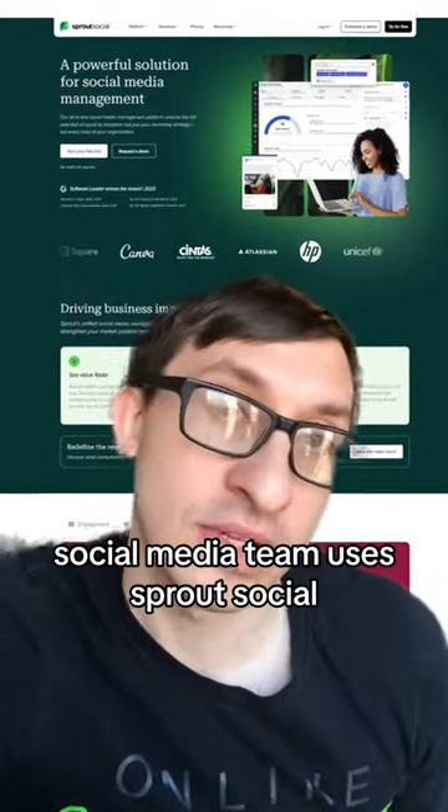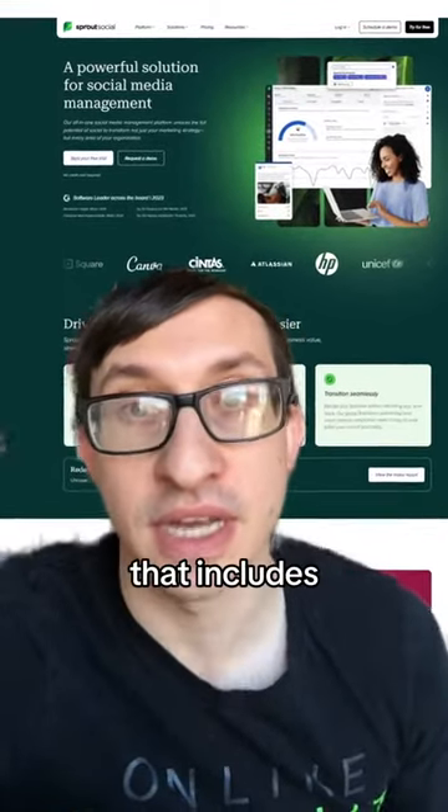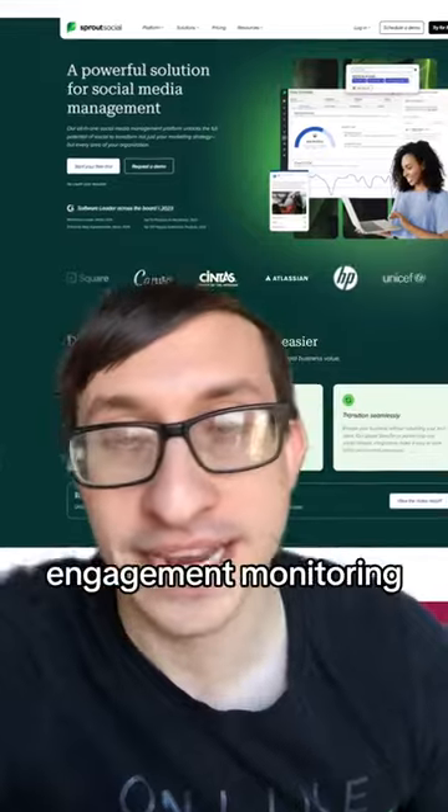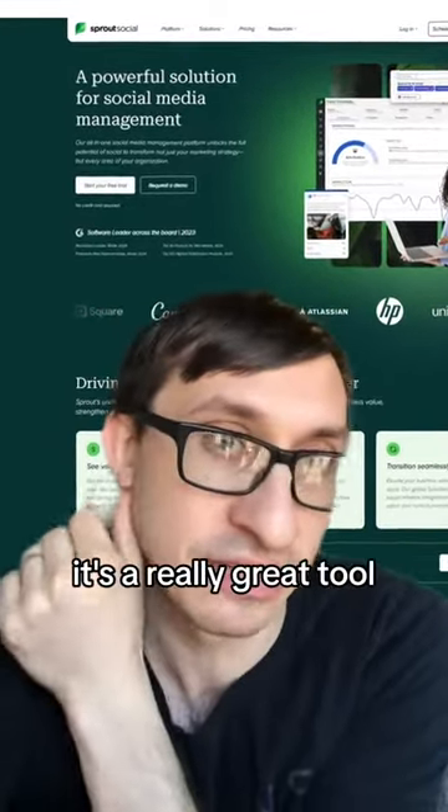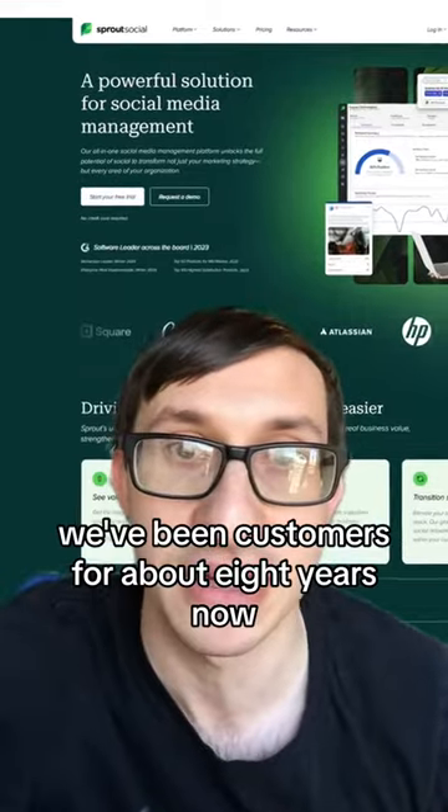Our social media team uses Sprout Social, which I love though it is pricey. Social media management, engagement, monitoring, research, reporting — it's all built into that. It's a really great tool. We've been customers for about eight years now.